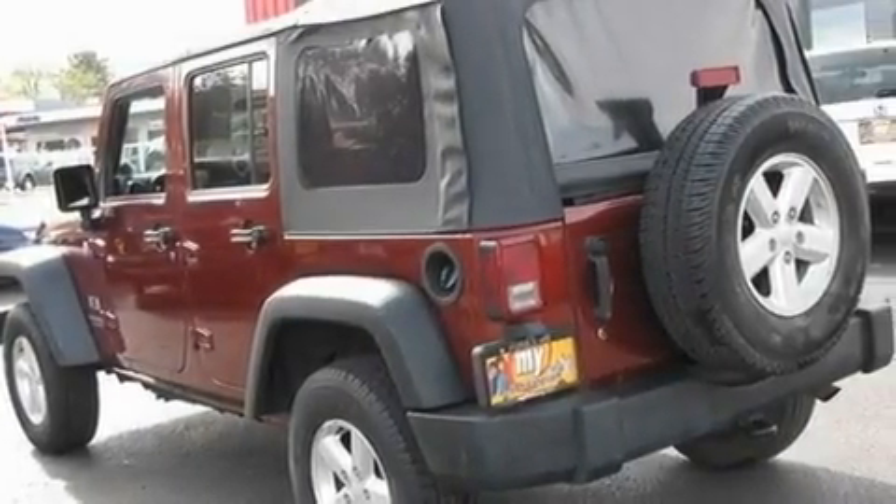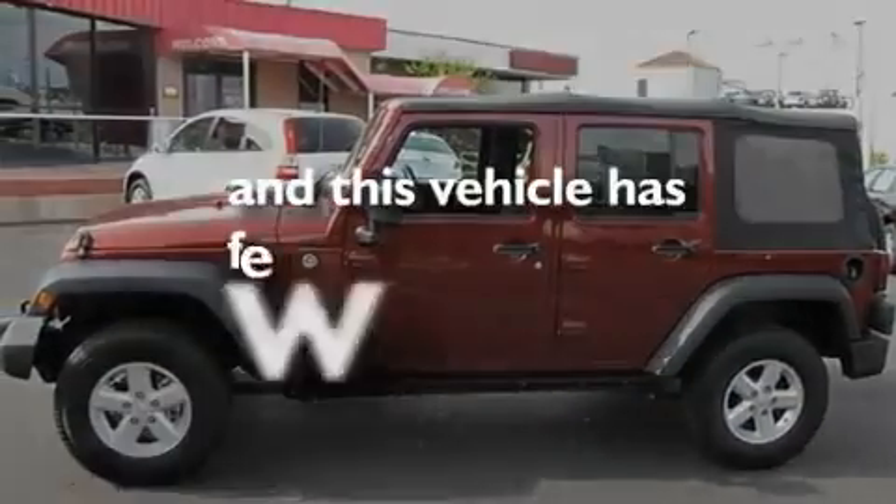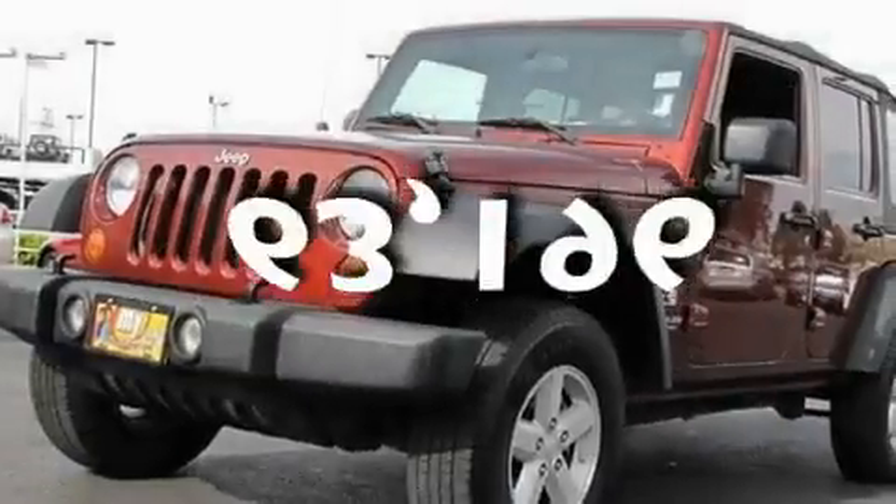Additional features include a stability control system, halogen headlights, an anti-lock braking system, driver and passenger multi-stage airbags, and this automobile has fewer than 64,000 miles on the odometer.